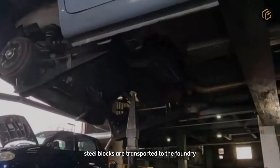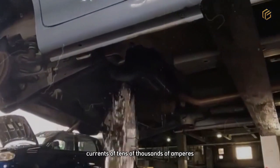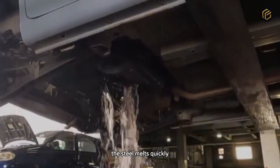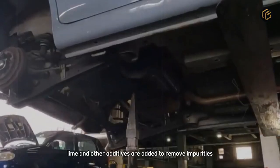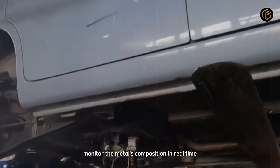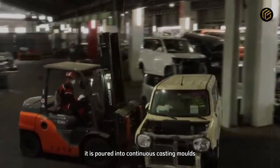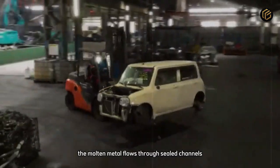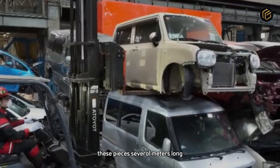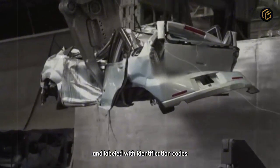The recovered steel blocks are transported to the foundry, where the final transformation takes place. Inside electric arc furnaces, currents of tens of thousands of amperes reach temperatures above 1,600 degrees Celsius. The steel melts quickly, forming a stream of glowing liquid metal. Lime and other additives are added to remove impurities, while laser sensors monitor the metal's composition in real time. When the steel reaches the ideal point, it is poured into continuous casting molds. The molten metal flows through sealed channels and is cooled with water, solidifying into long bars known as billets. These pieces, several meters long, are automatically cut by thermal saws and labeled with identification codes.